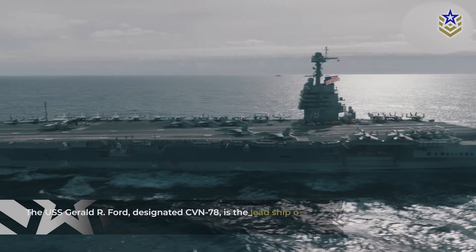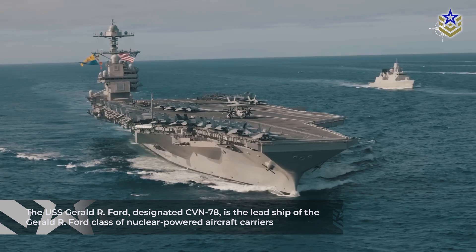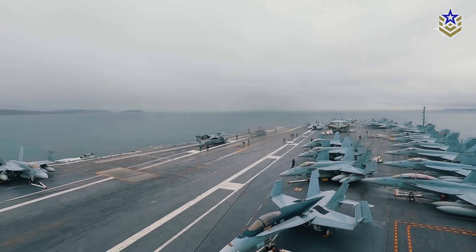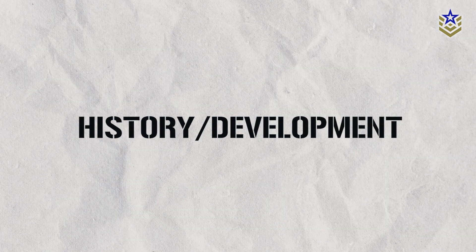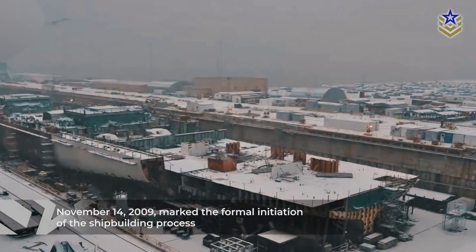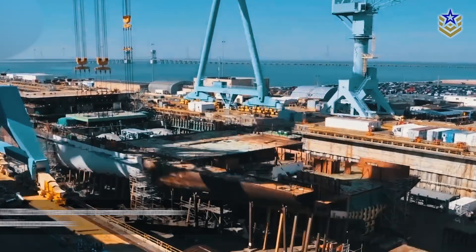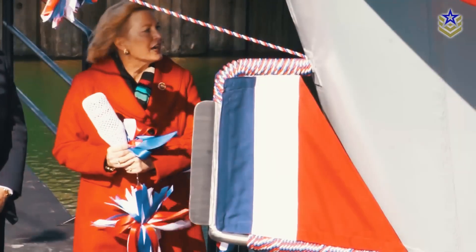The USS Gerald R. Ford, designated CVN-78, is the lead ship of the Gerald R. Ford-class of nuclear-powered aircraft carriers, widely considered among the most advanced in the U.S. Navy in the world. The USS Gerald R. Ford's construction commenced with the laying of its keel on November 14, 2009, marking the formal initiation of the shipbuilding process. This significant event symbolized the onset of the carrier's development.